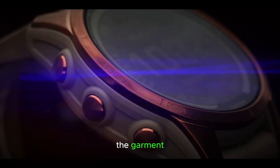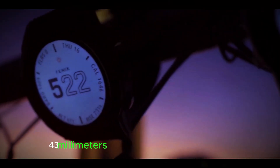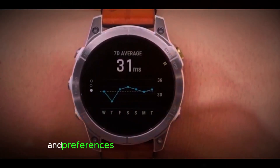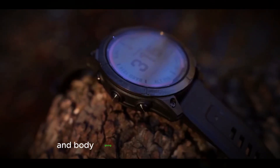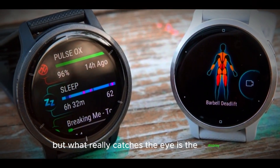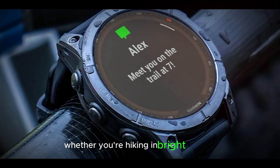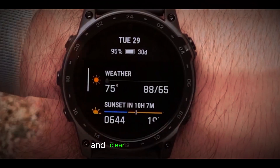The Garmin Fenix 8 is expected to come in three sizes — 43mm, 47mm, and 51mm — offering a range of options to suit different wrist sizes and preferences. The watch boasts a bold design with a stainless steel or titanium bezel and body, giving it a premium look and feel. But what really catches the eye is the display: an OLED screen that promises improved visibility and color accuracy compared to previous models. Whether you're hiking in bright sunlight or checking your stats in low light, the Fenix 8's display is designed to deliver crisp and clear visuals.